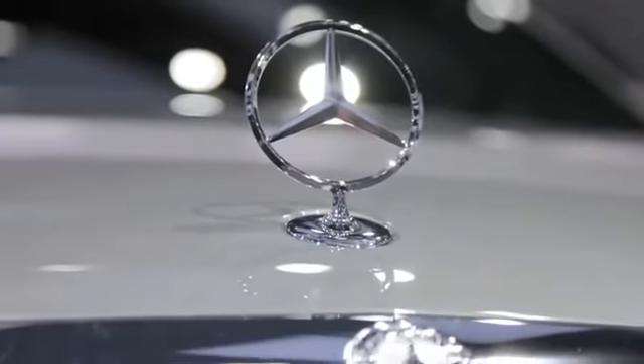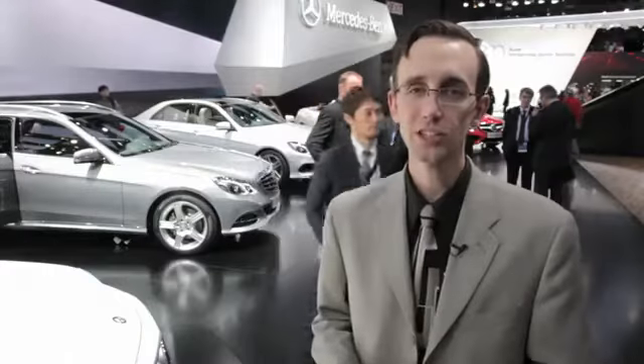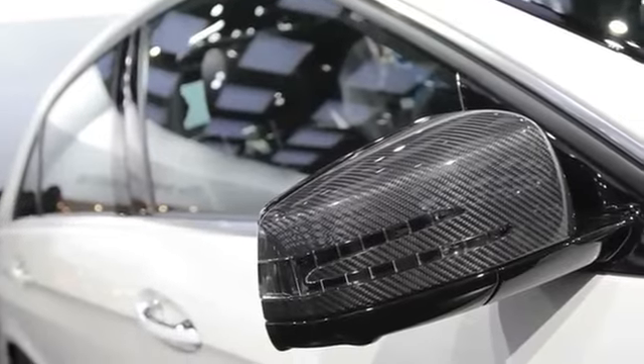Where things really differ is with the E250 model. Mercedes is bringing a diesel four-cylinder engine to the American market, and it's going to deliver 190 horsepower with 369 pound-feet of torque, and it should deliver some pretty impressive fuel economy numbers.